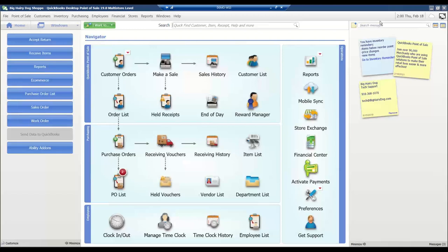Good afternoon, this is Joanne with the Big Hairy Dog Information Systems. Our webinar today is on QuickBooks Point of Sale version 19. I want to welcome all of you — we'll be getting started in just a moment. If you have a question about anything I'm presenting, please feel free to unmute yourself and ask. We'd love to get those taken care of before we move any further.